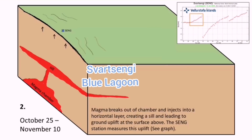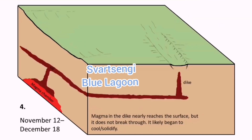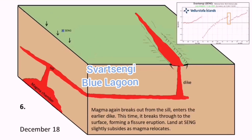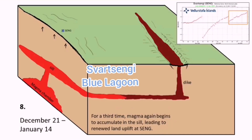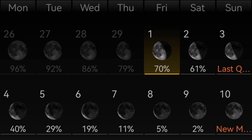Going back to the cartoon animation, the Svartsengi area is inflating and magma is accumulating there, but there is no lateral flow toward the Sundhnúka craters where it could erupt. In my opinion, I don't think there will be an eruption soon — probably not until next week when we are near the full moon, as the tidal forces may affect it.